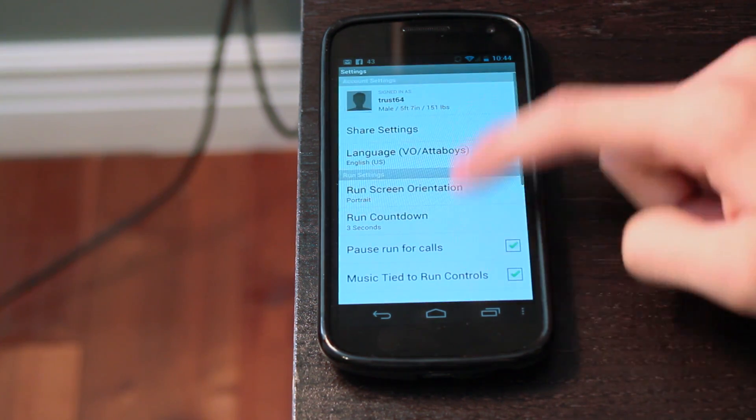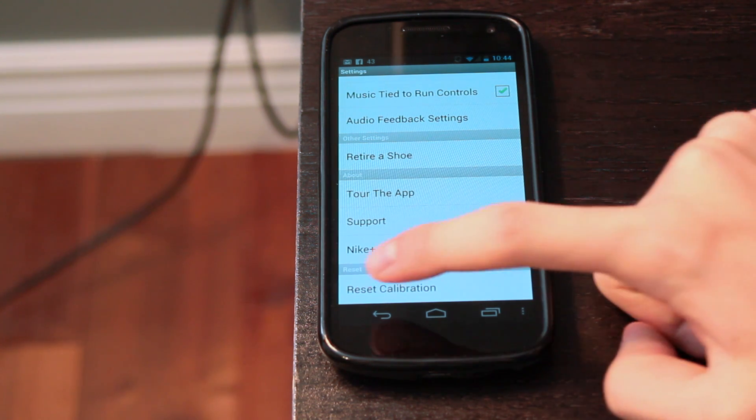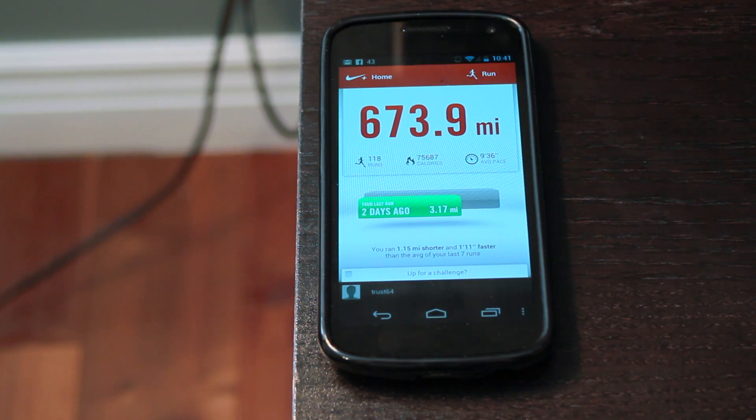Another important feature is the calibration. Let's say you know you're going out in the park and you're going to do four laps and you know that's going to be a mile. You can obviously calibrate the system or the GPS to be able to know that that was a mile, because sometimes the system can be a little off by a few points of a mile. So that's something important to note.